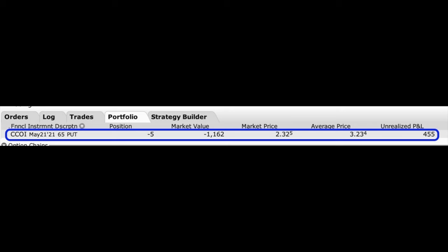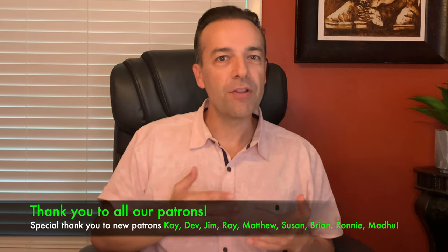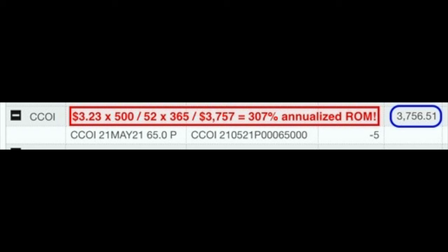Speaking of returns, what kind of return do we get from the put option we sold at the new higher May $65 strike price? As you see at the far right column under unrealized P&L, we are already up $455 on this trade that we made yesterday. Under average price, you see that we received $3.23 per share for these put options. If we stay short these May 21st $65 strike put options for the 52 days we could potentially be in this trade, the annualized non-leveraged cash-on-cash return will be right at 34.9%. For those who track return based on margin requirement, the return on margin would be right at 307% annualized.